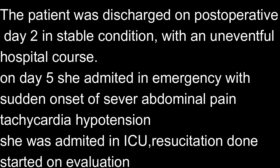The patient was discharged on post-operative day 2 in stable condition with an uneventful hospital course. On day 5, she was admitted to the emergency department with sudden onset of severe upper abdominal pain, tachycardia, and hypotension.